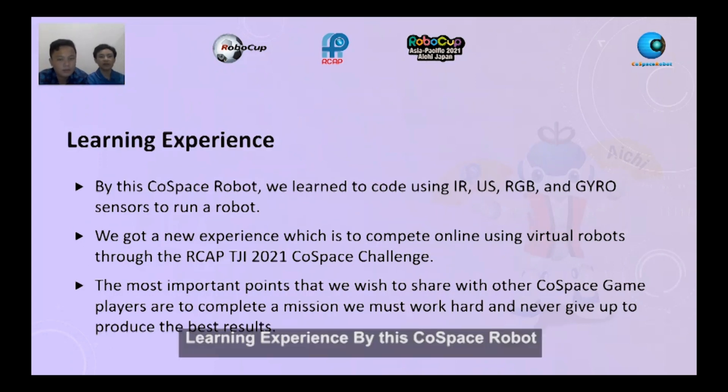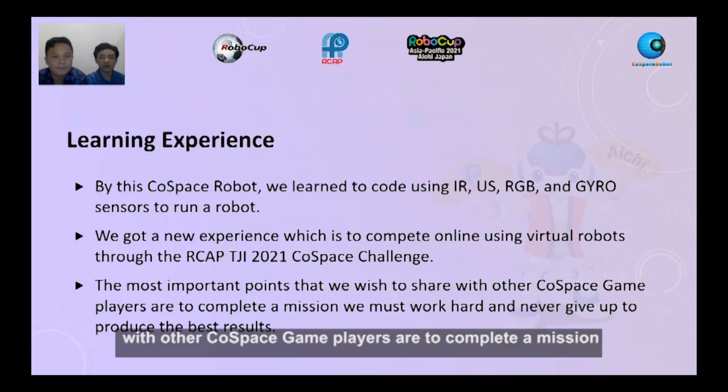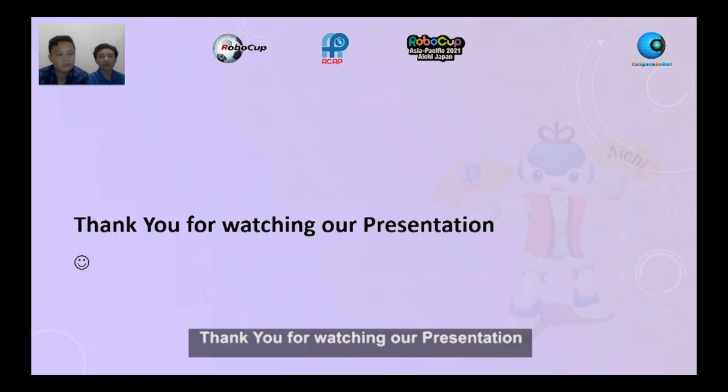Learning experience: by this robot challenge, we learned to use AER, ultrasonic, RGB, and gyro sensors to run a robot. We gained new experience competing online using a virtual robot through the LCIP TGI 2021 challenge. The most important point we wish to share is that to complete a mission, we must work hard and never give up to produce the best result. Thank you for watching our presentation. Goodbye.